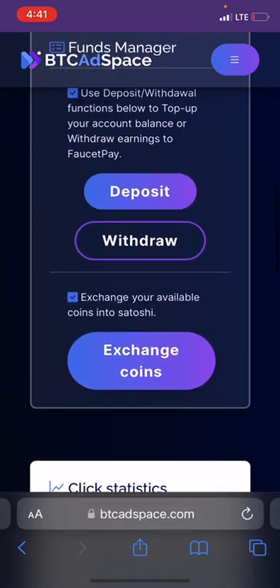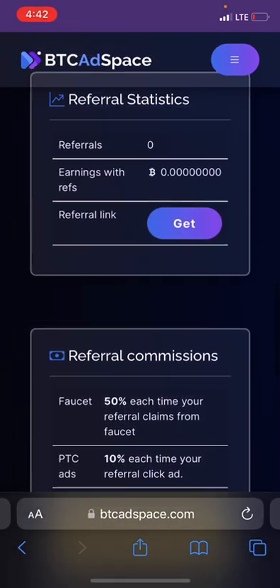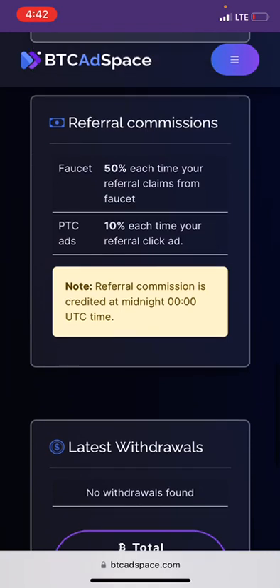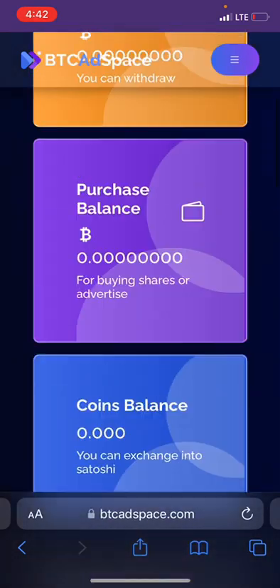Here is the front money channel. This section is for referral statistics. For referral commissions, you earn 50 percent each time your referral claims the free faucet, and for PTC you earn 10 percent each time your referral clicks ads. Note that referral commissions are credited at midnight.